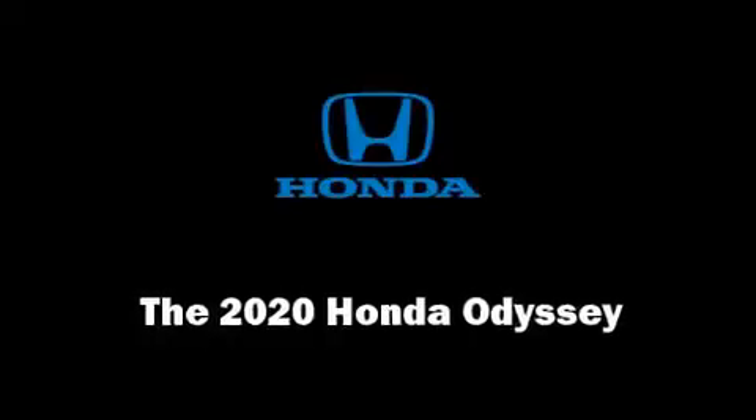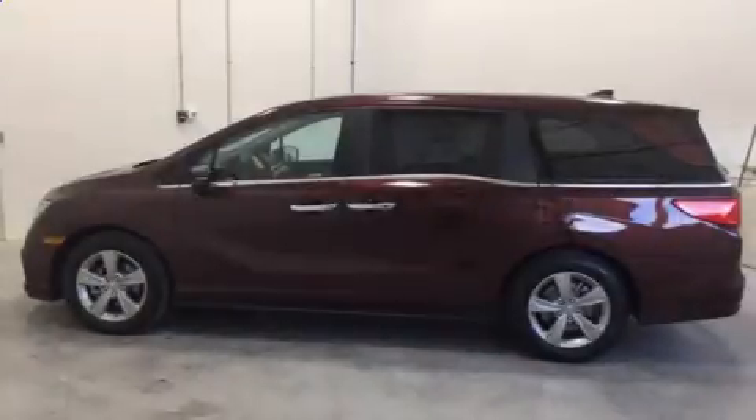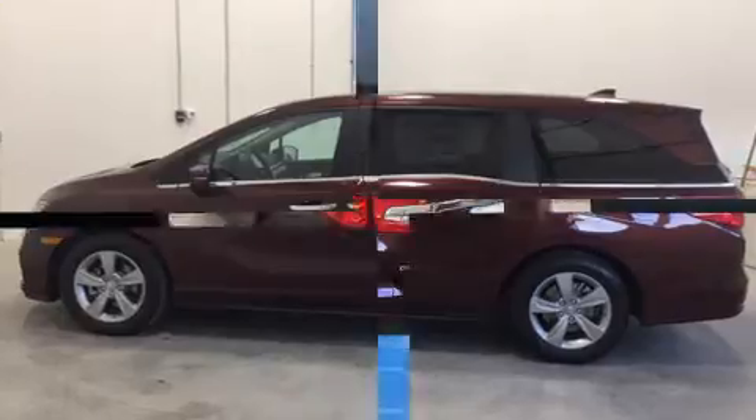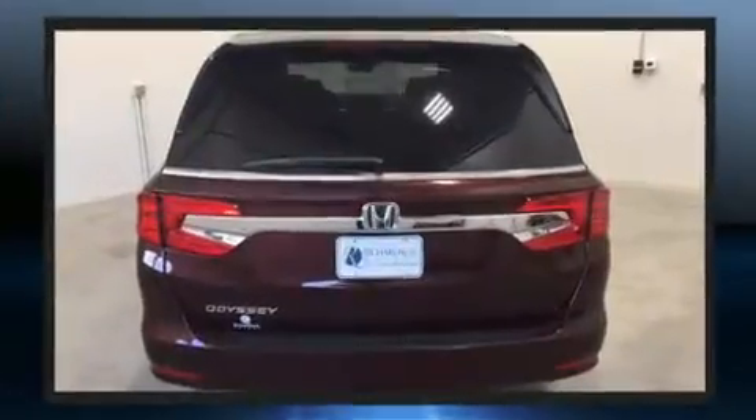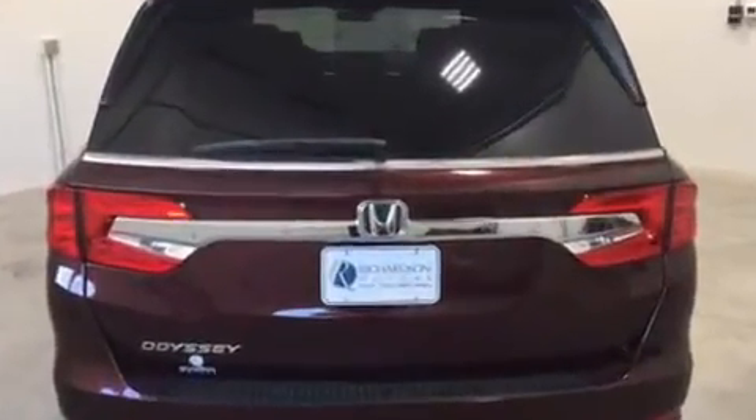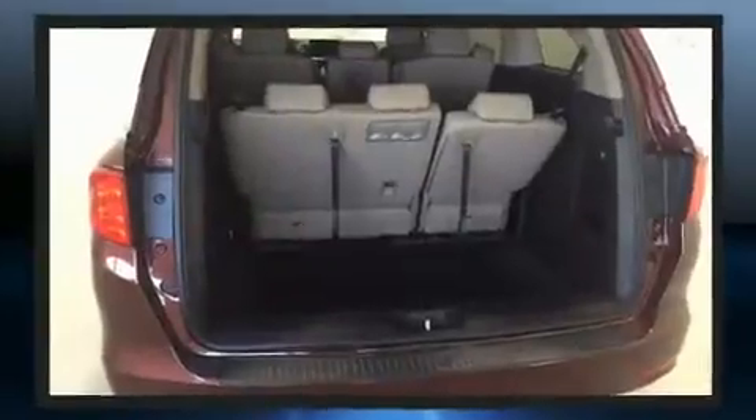Treat yourself to a test drive in the 2020 Honda Odyssey. This eight-passenger van offers the features and options for which you've been searching. Under the hood you'll find a six-cylinder engine with more than 270 horsepower, providing a spirited yet composed ride and drive.